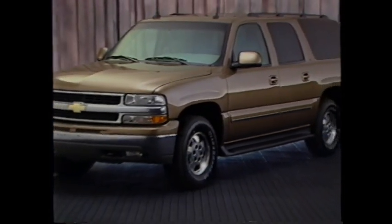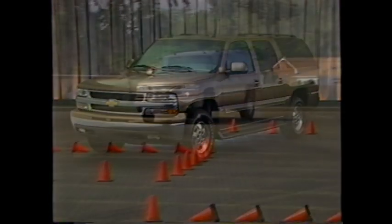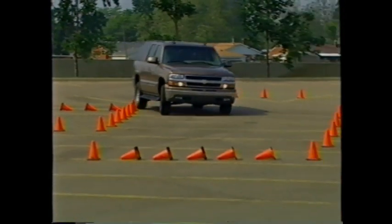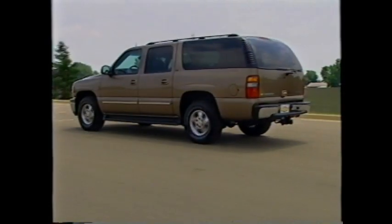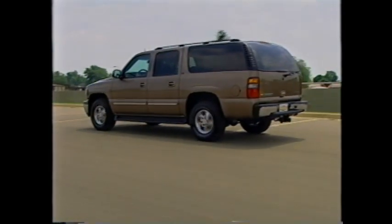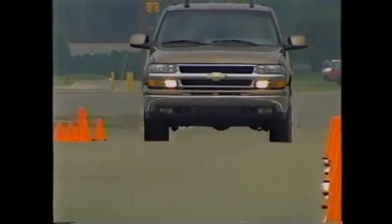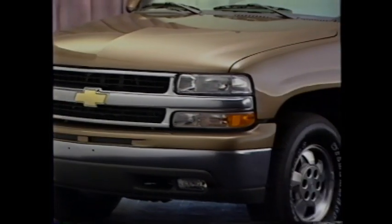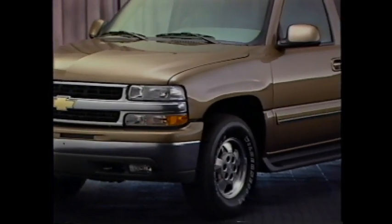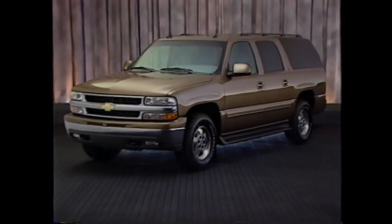Suburban is the full-size sport utility with the needs of the American family in mind. Since 1935, Suburban has been the standard bearer for its segment. The 2003 model continues this tradition with a variety of best-in-class features. Suburban is the longest continuous nameplate in the industry, and the 2003 model is the best Suburban yet, with a number of features exclusive to GM.